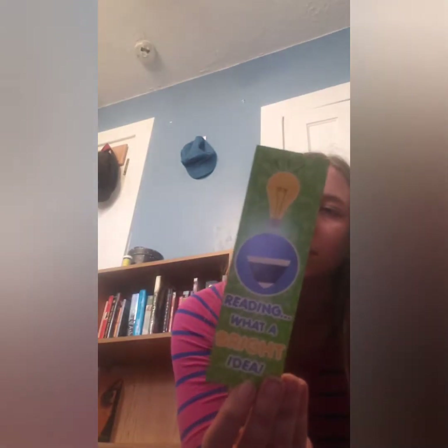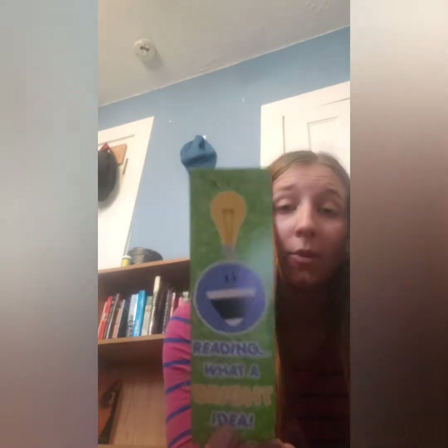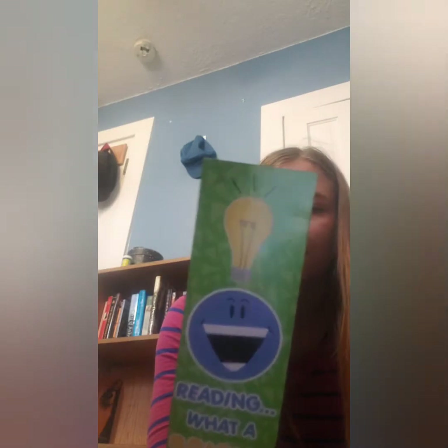This next one is 'Reading with a Bright Idea.' I don't remember exactly how I got this one — I think it was from a library summer reading program, or it might have come from my sister.